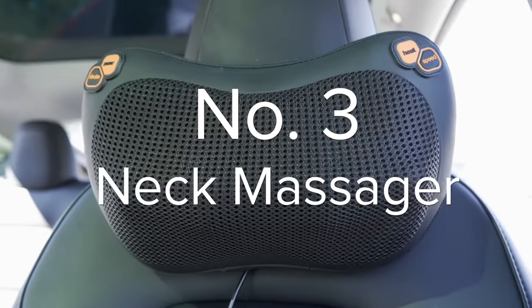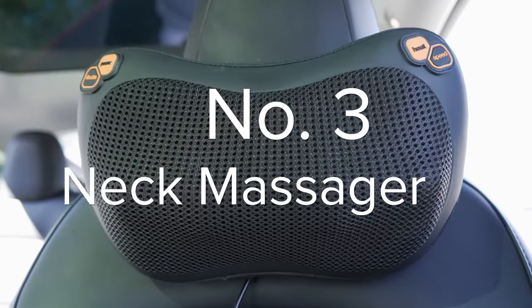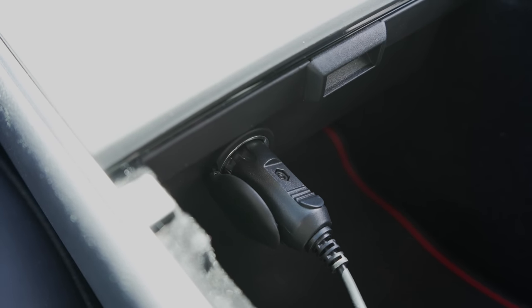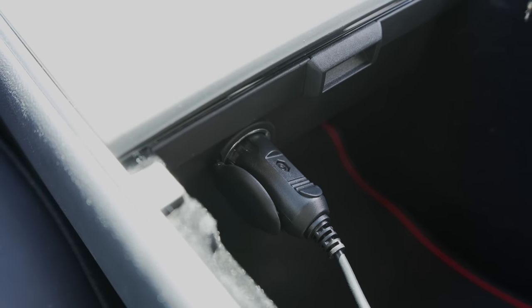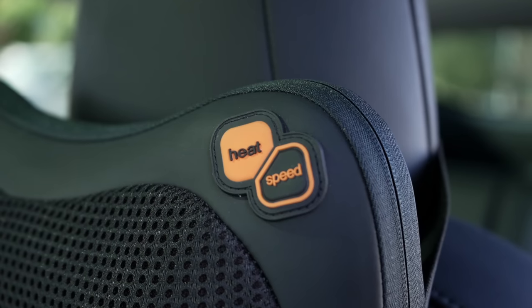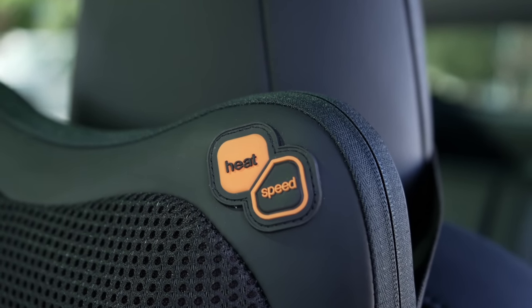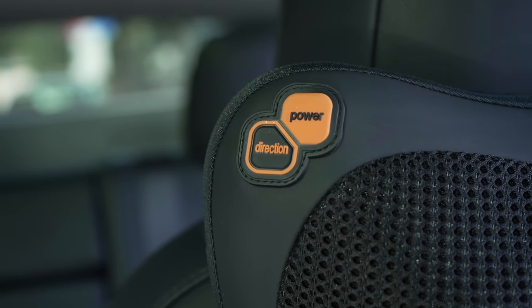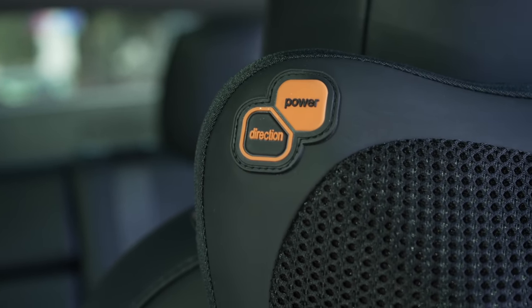Next up is an accessory that's fun to have, but not essential — it's also one I recently got: a neck and back massager with heat. This neck and back massager attaches to the headrest, plugs into the 12-volt plug in the armrest of the Model 3 and Y, and will function as a partial pillow and neck massager. You can turn on various speeds, directions, and heat settings, and I will admit it's much better than I expected. I ordered it for fun expecting to make fun of it in this video, but it's actually pretty satisfying to use.